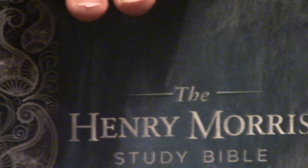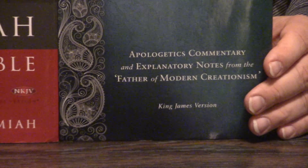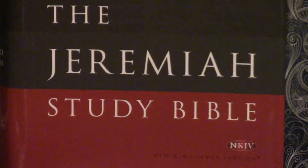Hey, Pastor Steve Waldron. I hope you're having a great day in Jesus. One of my favorite study Bibles, and I think one of many of your favorites judging by the popularity of it, is the Henry Morris Study Bible. But then also the David Jeremiah Study Bible — maybe the person with the greatest preaching voice on radio currently. So we're going to compare these.